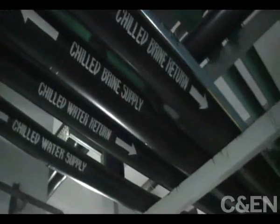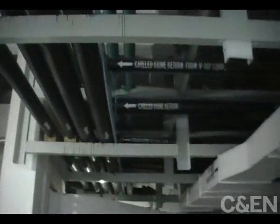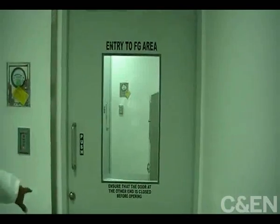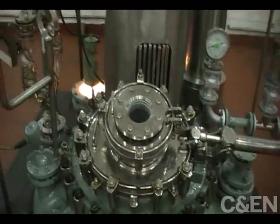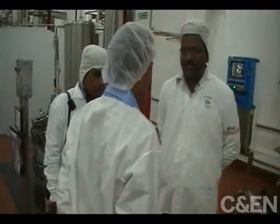Everything in the plant flows in a certain way — that goes for the chemicals in the reaction vessels, the water used in manufacturing, and even the employees. They must enter and exit through specific doors and record every change they make to big reactors. If someone opens a vessel or changes a temperature, it gets written down.